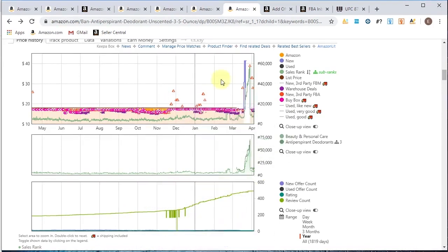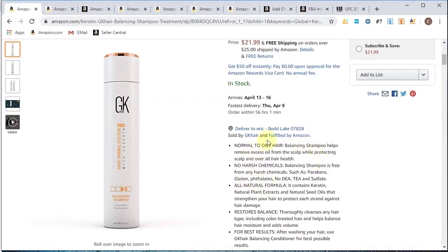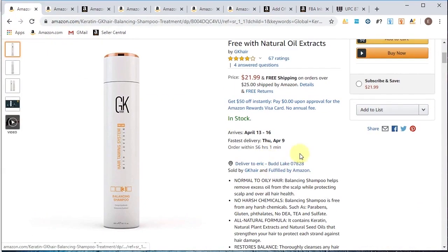We also covered how to review the third graph to look for IP complaints on a listing, and to check who the sellers are. Just because a product only has three sellers doesn't mean you can't purchase it — do your research. Usually two sellers or less we stay away from, but with three sellers there might be a lot of opportunity since many people are avoiding it.